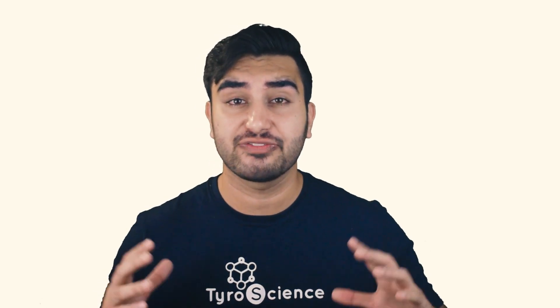Please hit the subscribe button if you want to see more videos like this. Don't forget to like, comment, and share. And as always, keep learning, keep exploring until you know everything.